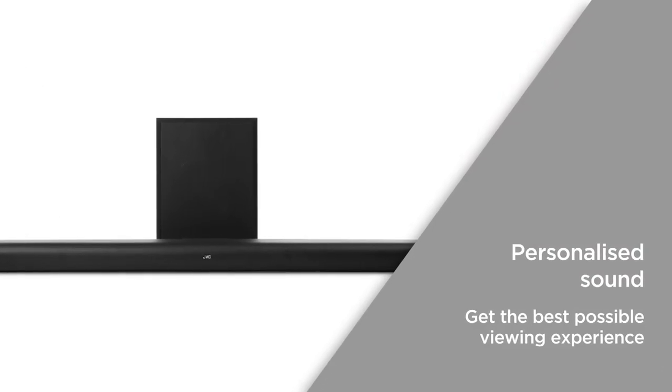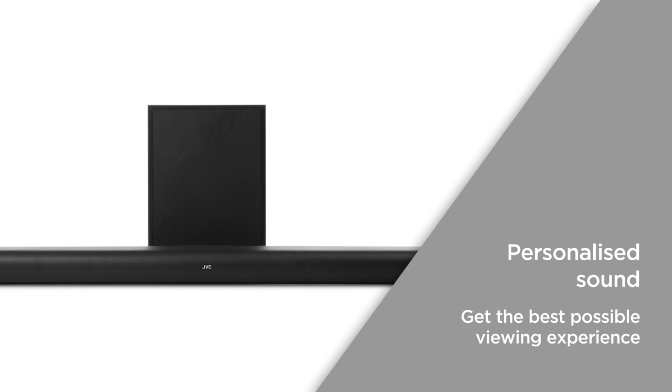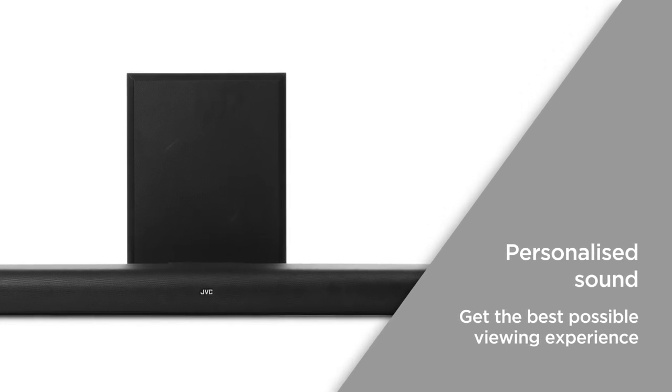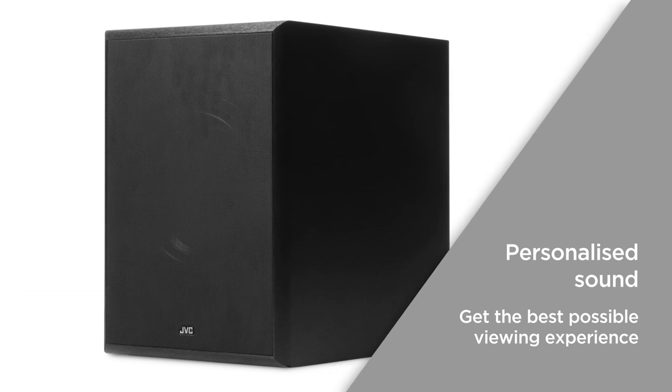Achieve personalised sound through preset equalisers and adjustable bass and treble. You can easily optimise the sound for whatever you're watching and get the best possible viewing experience.